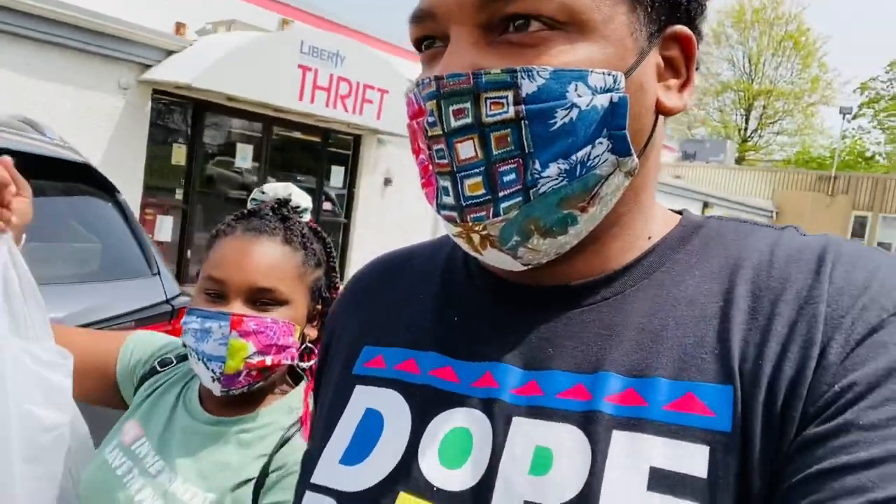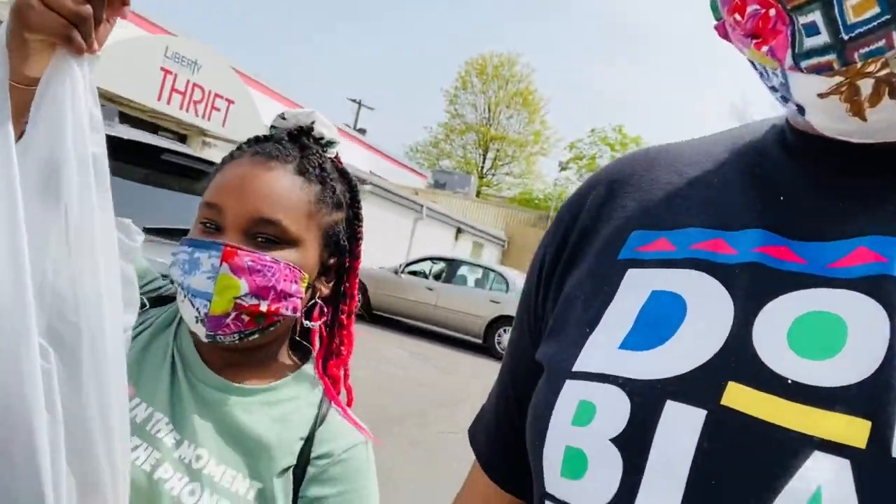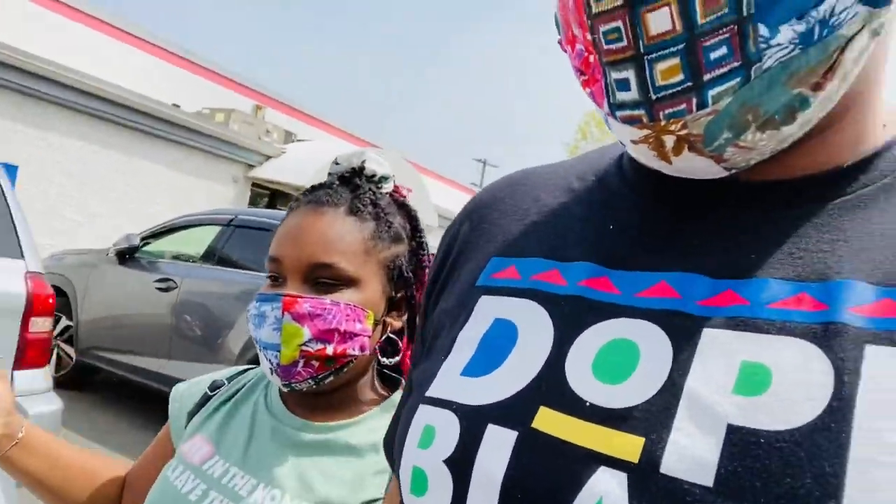We just left the Liberty Ministry Thrift Store. I have a lot of awesome stuff in here. Good job, got some good choices. All right, so now we will check out another store.